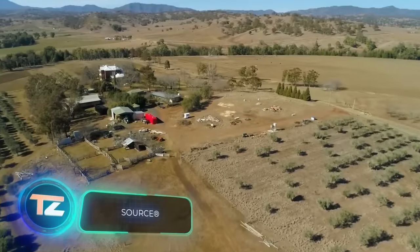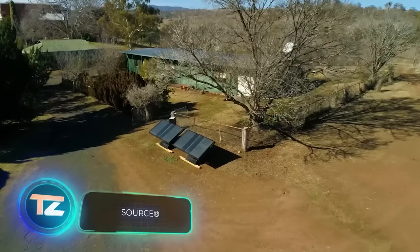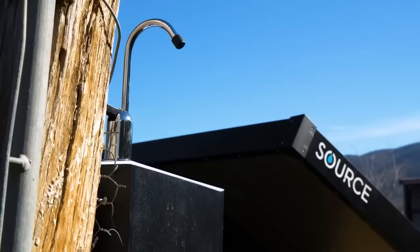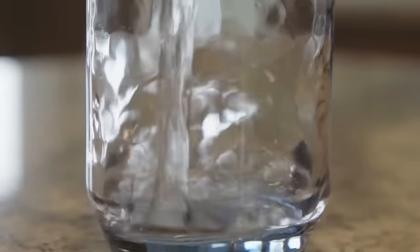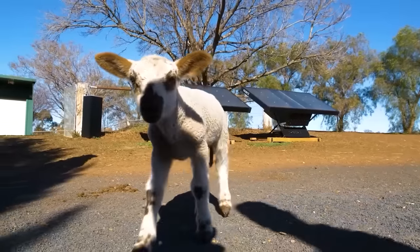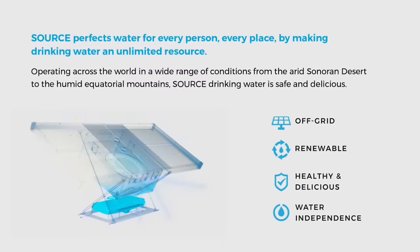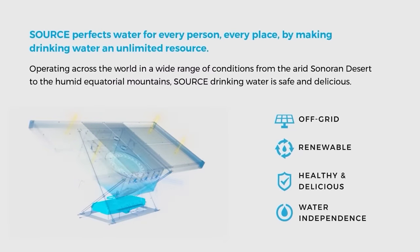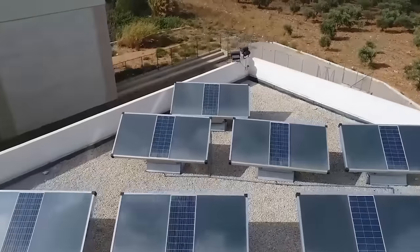According to the WHO and UNICEF, around 2.2 billion people around the world lack access to clean drinking water. That's why innovations like Source offer a genuine lifeline. These are self-sufficient panels that generate water straight from the air. They have built-in fans that draw in air, which then passes through a unique material.